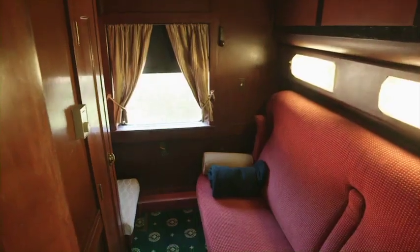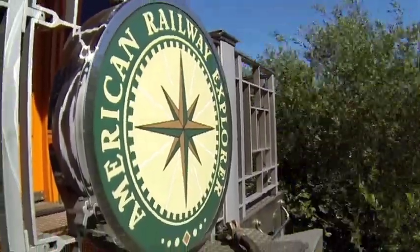Today, the three cars look like a matching set, and they charter for thousands of dollars a piece. I don't think you would ever notice that these three cars — the Utah, the California, and the Kansas — would have fit together at all.